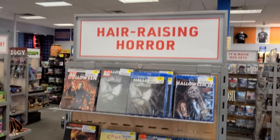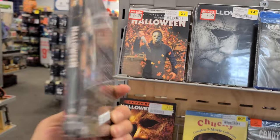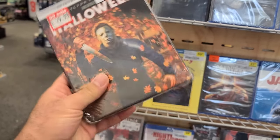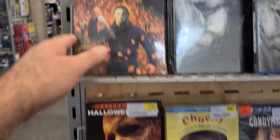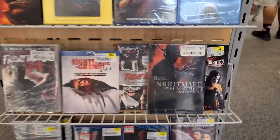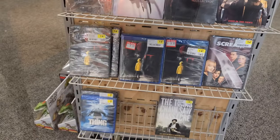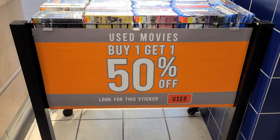This is the horror section. Here is the 4K Halloween going for $30 with that hardback case, which I never added to my collection — and I never added those movies either. Oh, here's The Strangers sequel, Prey at Night.